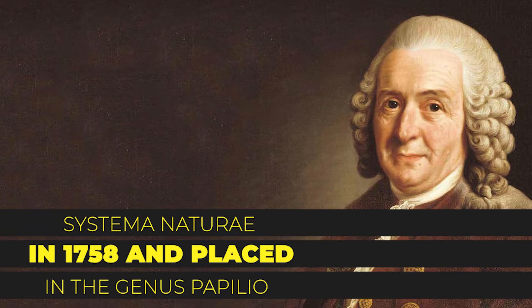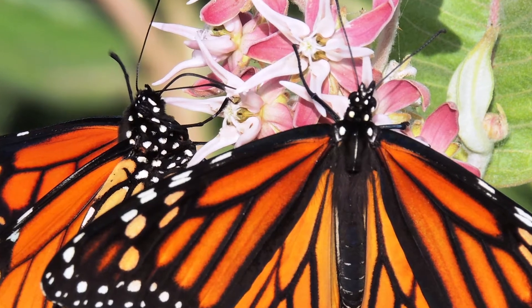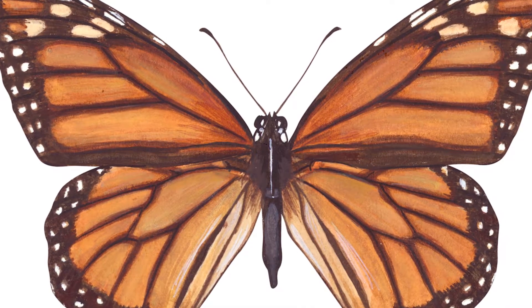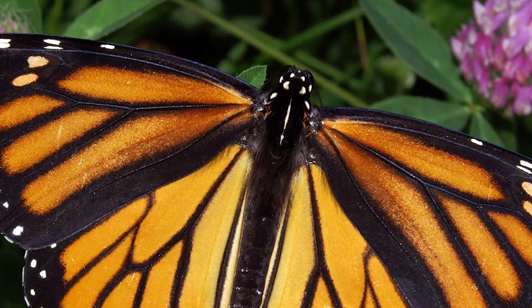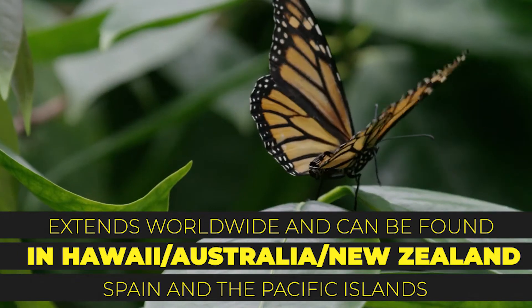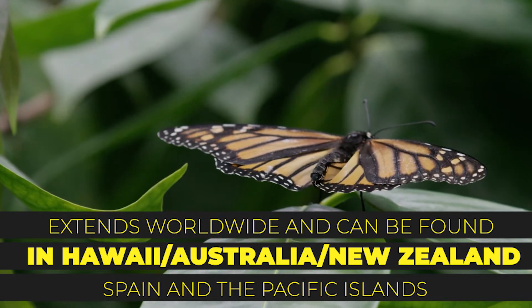Linnaeus placed it in the genus Papilio. There are three species of monarch butterflies. The Danaus plexippus, described by Linnaeus in 1758, is the species known most commonly as the monarch butterfly of North America. Its range actually extends worldwide and can be found in Hawaii, Australia, New Zealand, Spain, and the Pacific Islands.